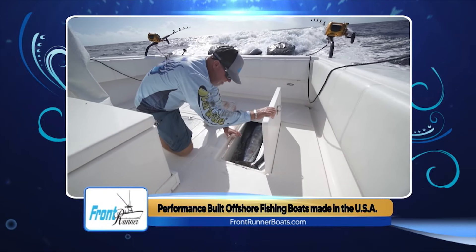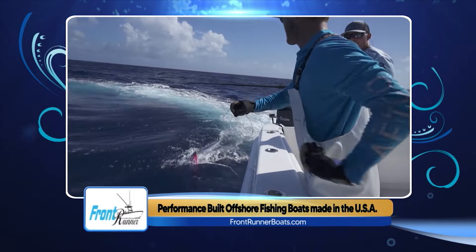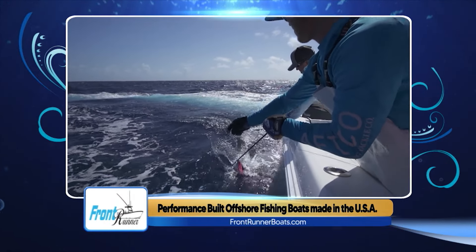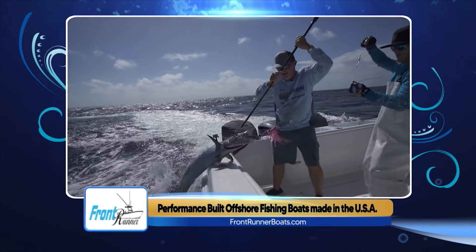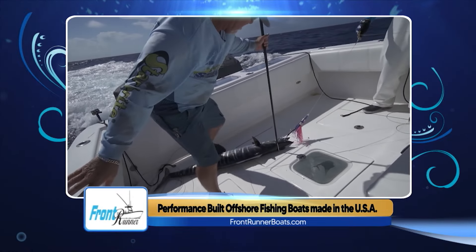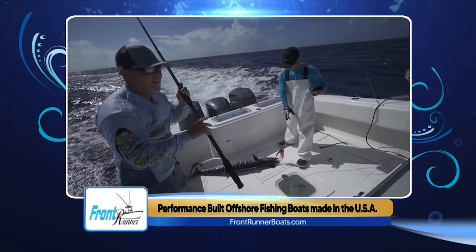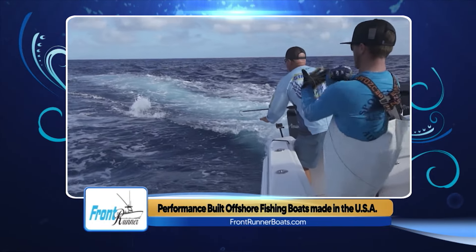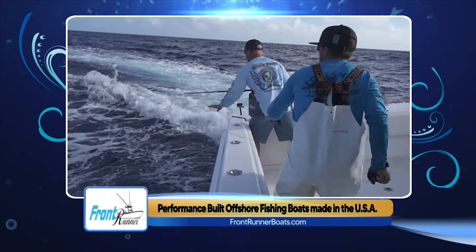Ballyhoo and lures are trolled around 8 to 10 knots, but tournament guys like to high-speed troll, pulling lures behind trolling leads at about 15 to 18 knots, starting closer in around 120 feet then working out to the ledge. In more recent years, tournament guys have gotten into live baiting for wahoo, with at least a few big tournaments won recently using live bonitas. Many have installed tuna tubes on their boats because of how successful that method has been.